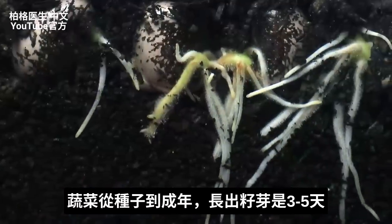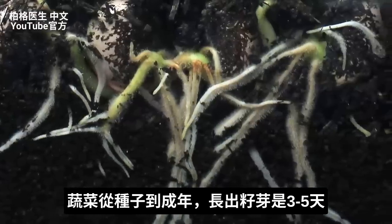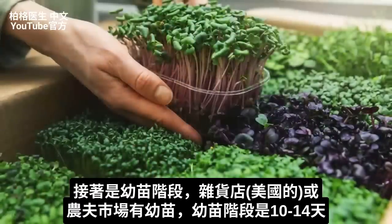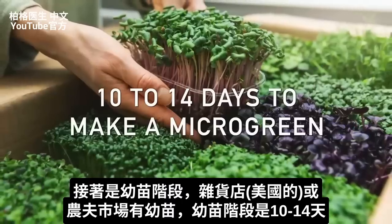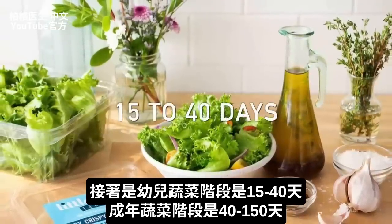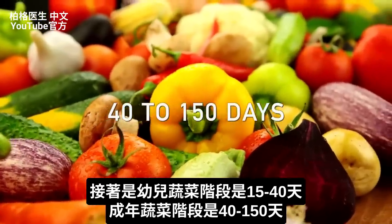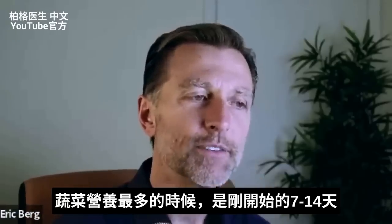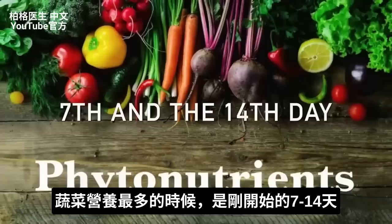We have this cycle from a seed to an adult plant. It goes through a sprout phase, which is between two and five days, then the next phase which is the microgreen — you probably see them in the grocery store or at the farmer's market — and it takes 10 to 14 days to make a microgreen. Then you have baby greens, like the baby green lettuce leaf, which is between 15 to 40 days, and the adult vegetable takes between 40 to 150 days. Breaking down this whole cycle, the majority of nutrients, especially the phytonutrients, spike between the seventh and the 14th day.